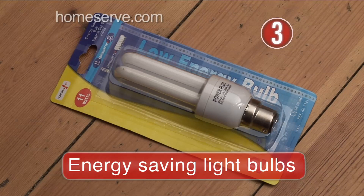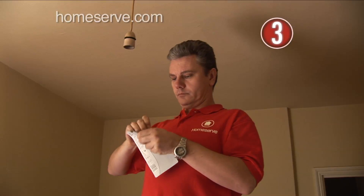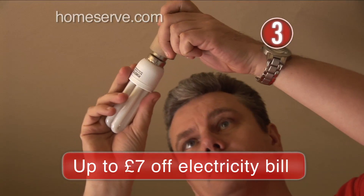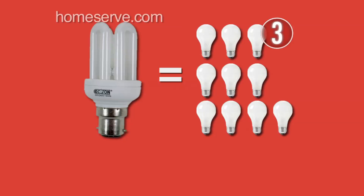Energy-saving bulbs use around 80% less power than normal light bulbs, but produce the same amount of light. For each bulb you change, you're cutting your CO2 output by around 26 grams per year, plus you're saving up to 7 quid on your electricity bill — and that's for each bulb. Throw in the fact that they can last 10 times longer than normal bulbs, and what are you waiting for?